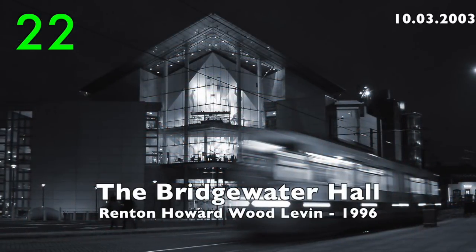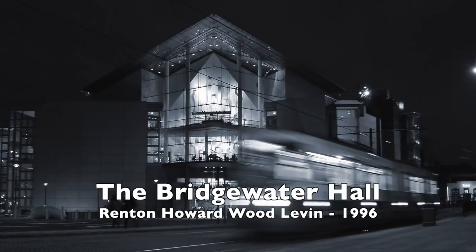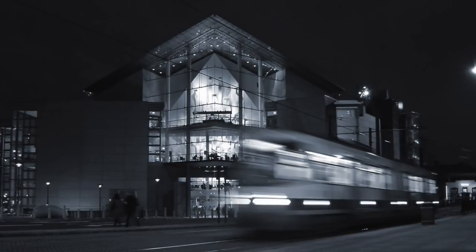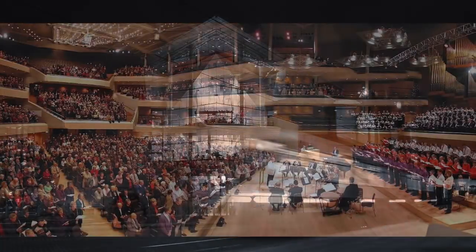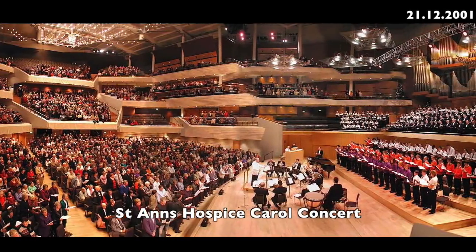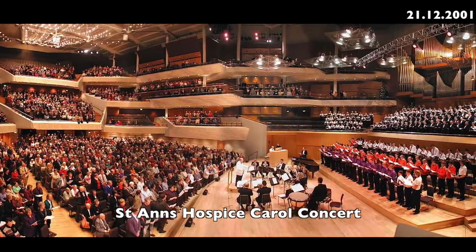Number 22: The Bridgewater Hall by Renton Howard Wood Levin, 1996. The new home of the Hallé Orchestra, which was founded in 1854 by the German-British musician Sir Charles Hallé.